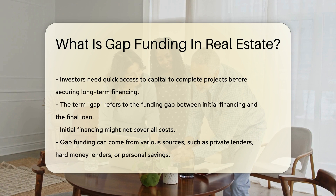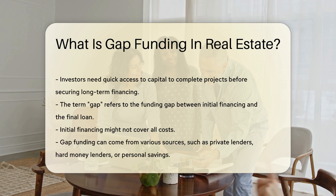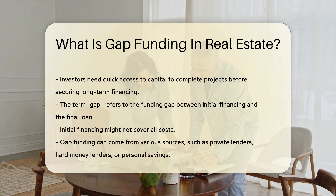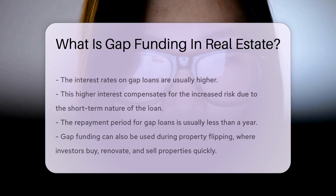Initial financing might not cover all costs. Gap funding can come from various sources — these include private lenders, hard money lenders, or even personal savings. The interest rates on gap loans are usually higher. This higher interest compensates for the increased risk lenders face due to the short-term nature of the loan. The repayment period is usually less than a year.